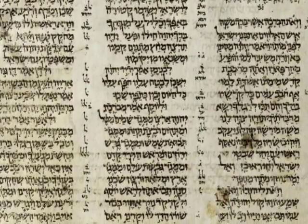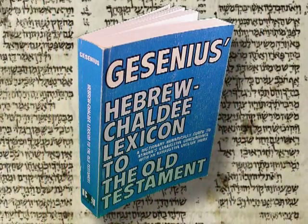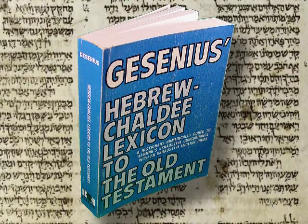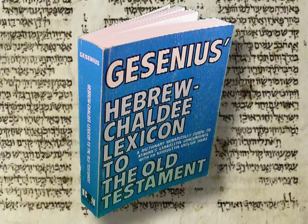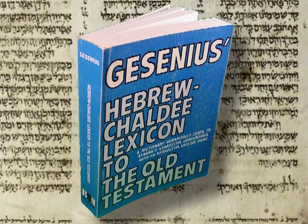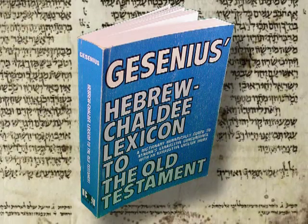In the Hebrew linguistic world, the Gesenius Hebrew Lexicon is one of the best Hebrew lexicons the Bible student can own, but you should purchase one coded to the Strong's Exhaustive Concordance. In order to understand the abbreviations used in this book, familiarize yourself with the publisher's introduction, the preface, and the 'to the student' sections.